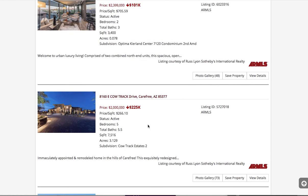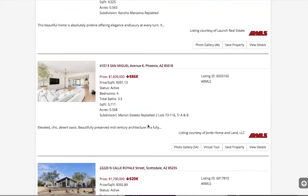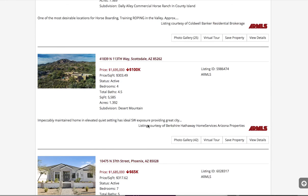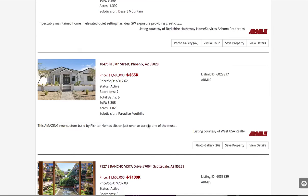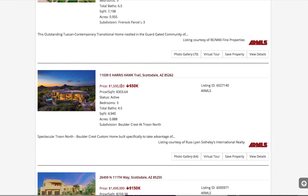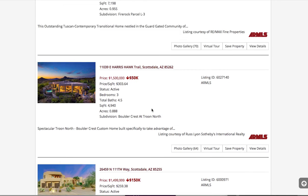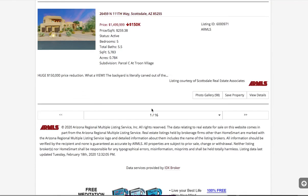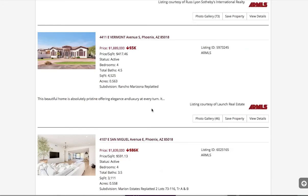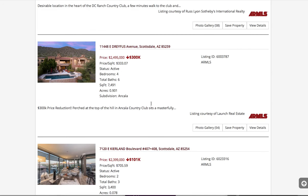But some of these are pretty significant — that one's 10% off. This is a nice tool you can show to your clients. And this information will also show on the details pages, which makes it easy for people to search and find out information about that. So that is the price reduction feature on IDX Broker.